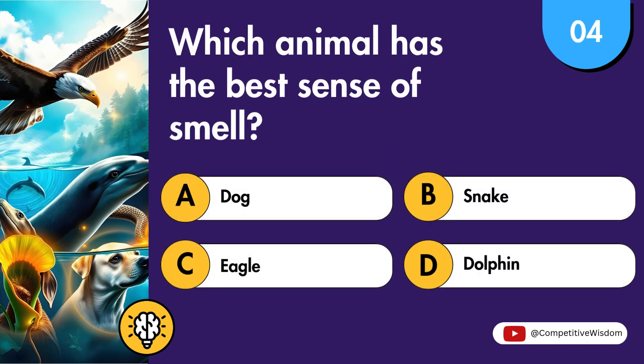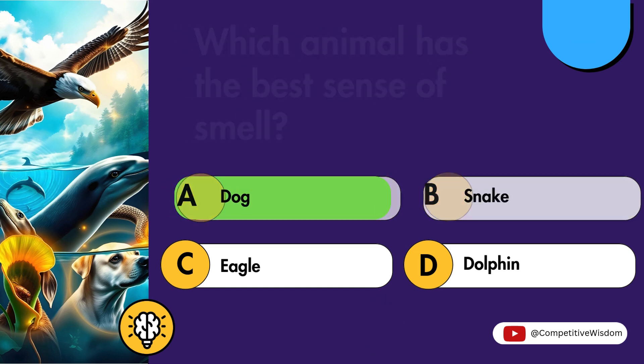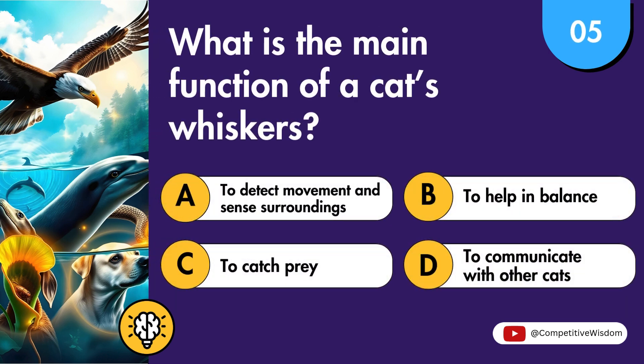Which animal has the best sense of smell? What is the main function of a cat's whiskers?